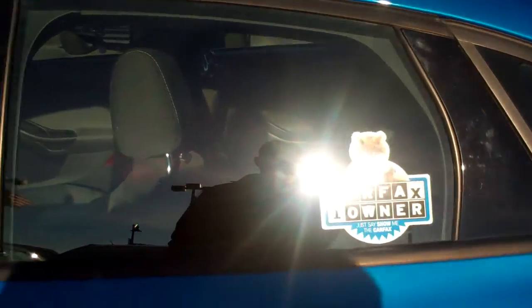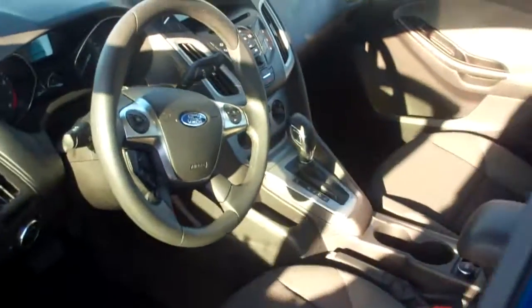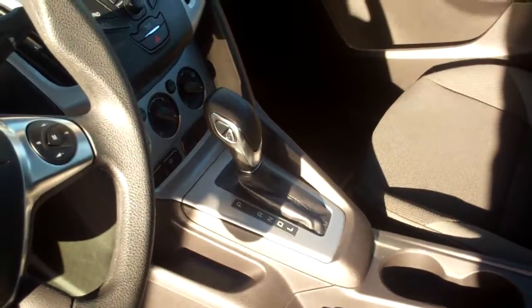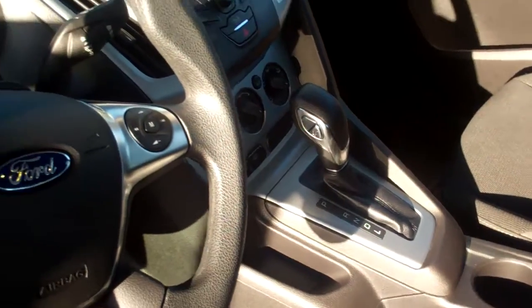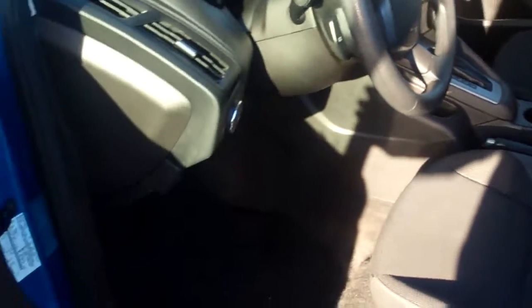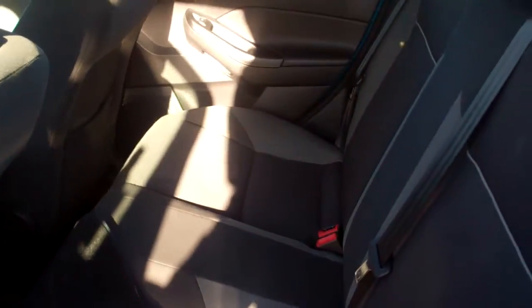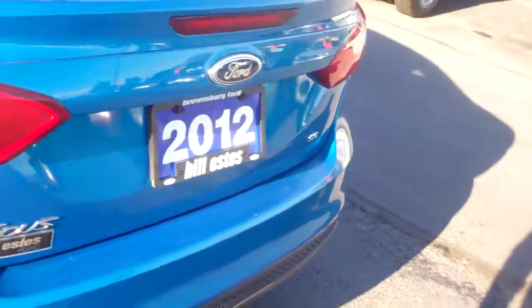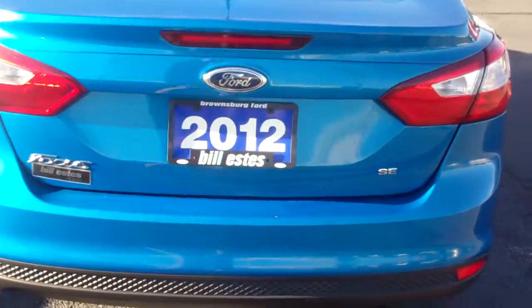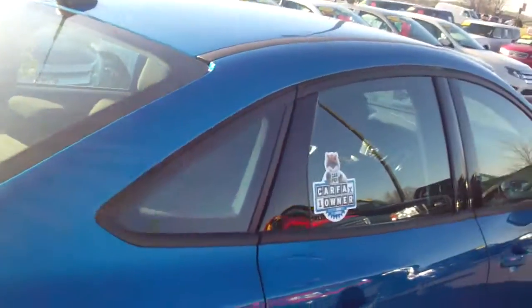It has a clean Carfax, which increases the value of the vehicle. As you can see, it is an automatic, not a manual. The inside is really clean and in great shape — power windows and door locks, a decent-sized backseat, and a nice big trunk. This is the SE model.